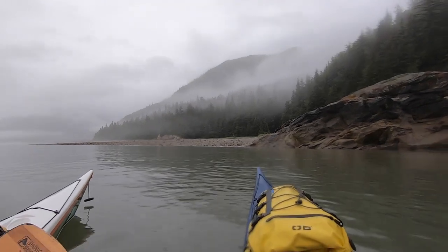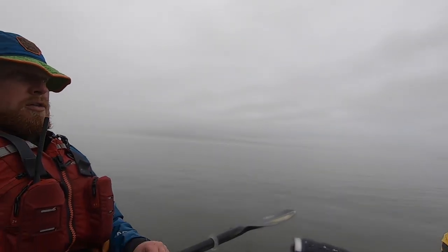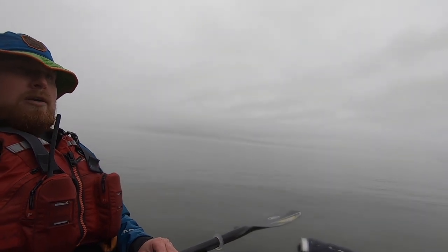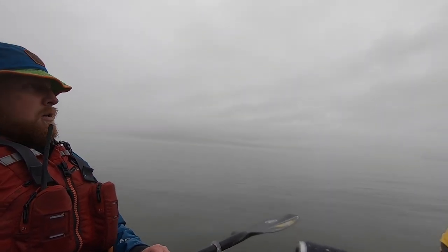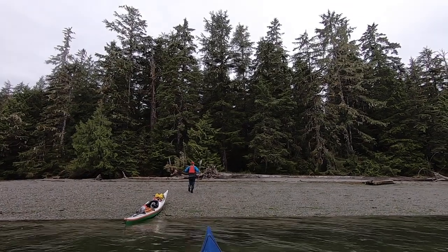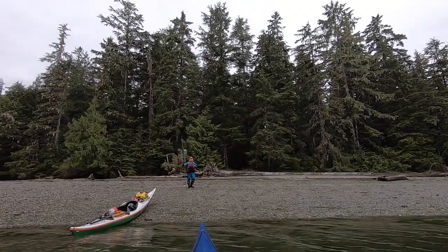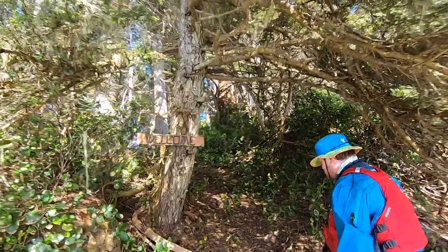Once we're landed, we might just move the boats a little further up the beach and then go check out if there's anything in the forest — any open area where we could set up camp. Looks amazing! We think we can make it work. There's a cabin! This campsite is excellent.